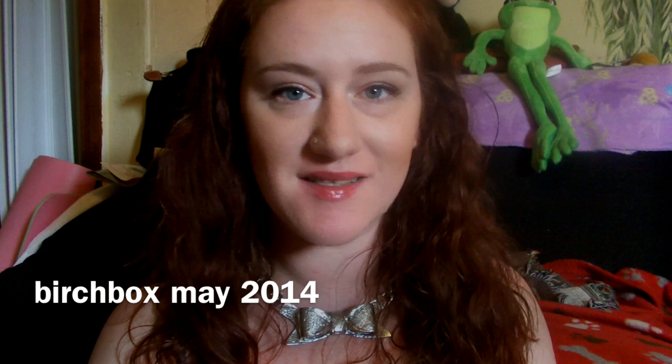Hello, my loves. I have May's Birchbox. I was going to cancel — I keep telling myself I'm going to cancel Birchbox and I haven't, and I'm probably not going to for a little while. But anyways, here is May's Birchbox.